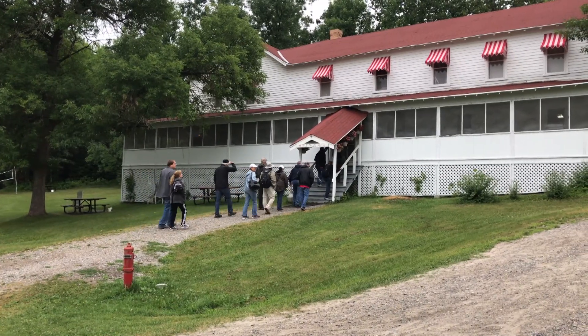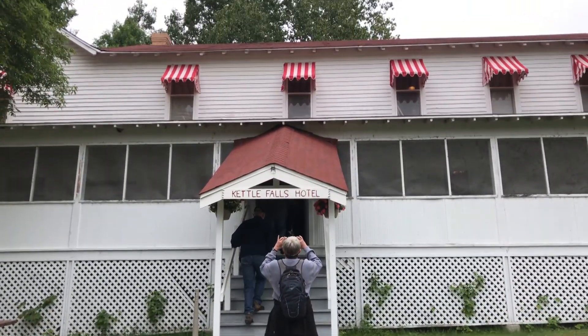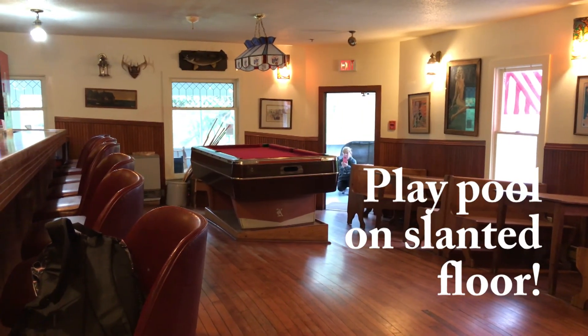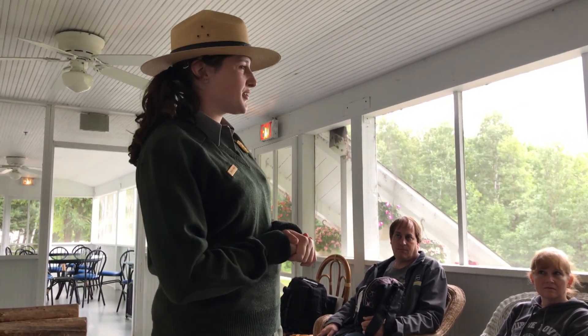This is Kettle Falls Lodge where we're going to have lunch today. It was built between 1910 and 1913, and in 1918 it was bought by a man named Bob Williams for $1,000 and four barrels of whiskey.